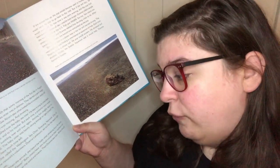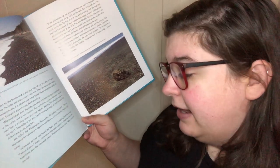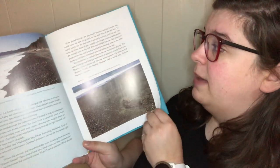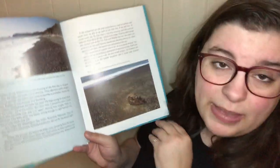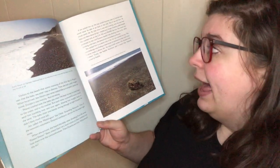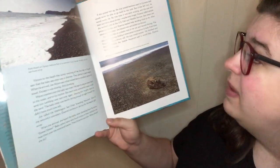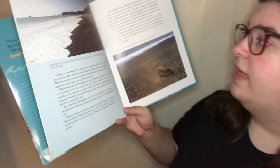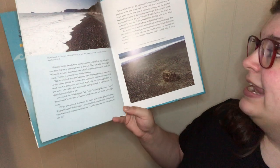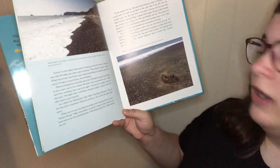Baby otters have very loud voices so the mothers can hear them over the wind and waves. When Diana saw him, she faced a difficult choice: if she picked him up, the pup would become used to humans and would never be able to go back to the wild. But if she left him, he would surely die. By that time it was early evening and the pup had been alone all day, maybe even longer. Diana called the U.S. Fish and Wildlife Service for guidance — sea otters are protected by law and she needed help deciding what to do. After speaking with them, she leaned over and picked up the pup.